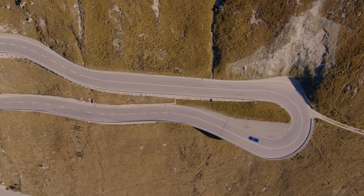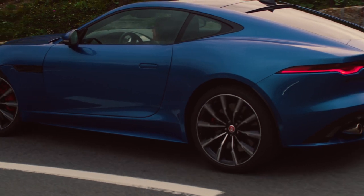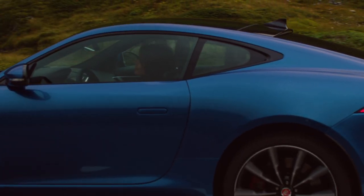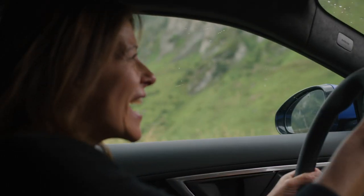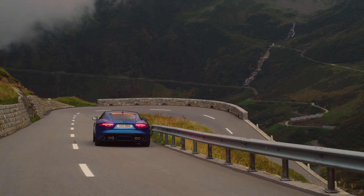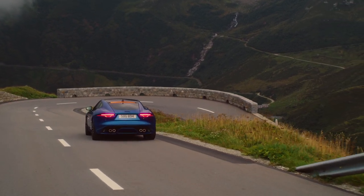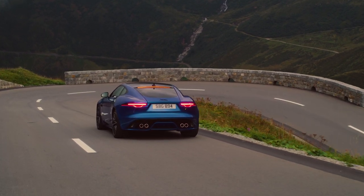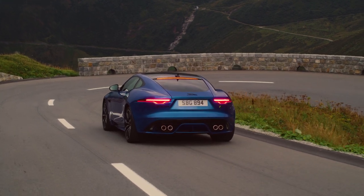The new F-Type R takes the chassis settings from the legendary SVR, including bespoke springs, dampers and anti-roll bars, so drivers can really exploit the incredible performance from that 575 PS V8 supercharged engine. The R model is also available with Jaguar carbon ceramic matrix brakes for the ultimate in stopping power, ensuring a consistent pedal feel during high-performance driving.